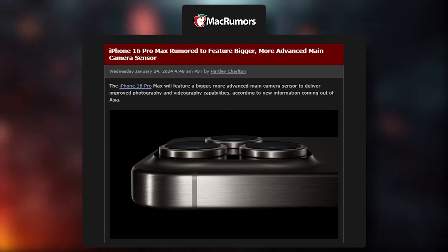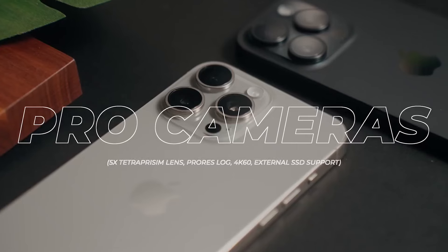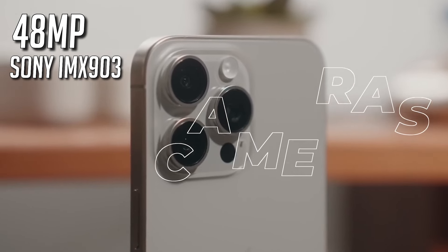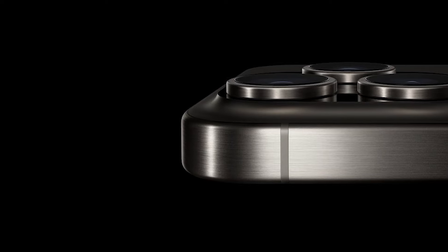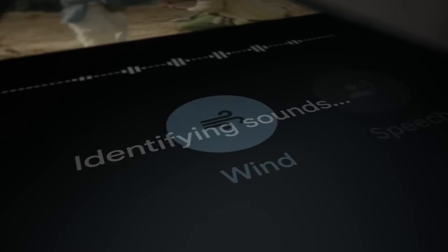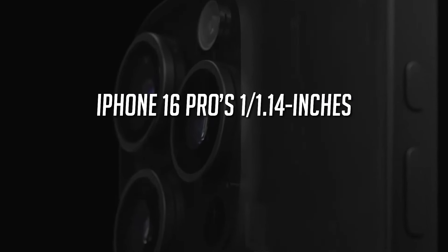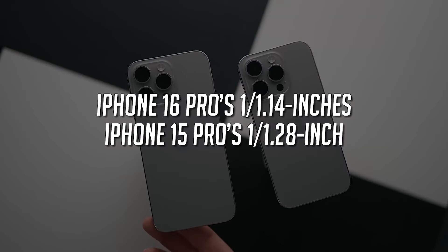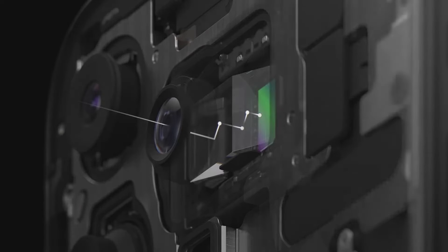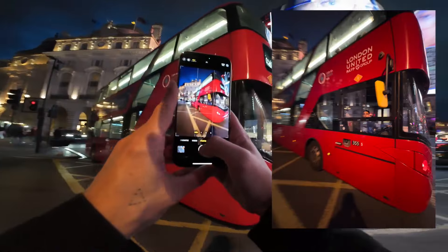According to leaks, the iPhone's camera sensors are also set to be upgraded. The main camera is expected to have a customized 48-megapixel Sony IMX903 sensor with advanced features such as stacked design for improved performance, dynamic range, and noise control. The iPhone 16 Pro phones will feature a 12% larger camera sensor than the iPhone 15 Pro, allowing the camera to absorb more light, resulting in better night photography and background blur than before.